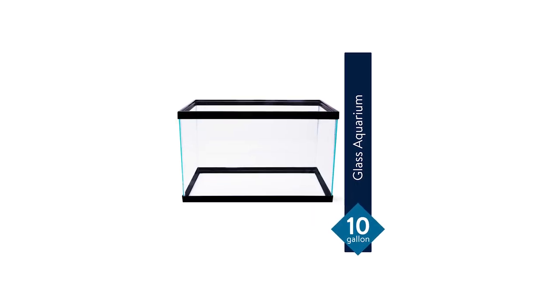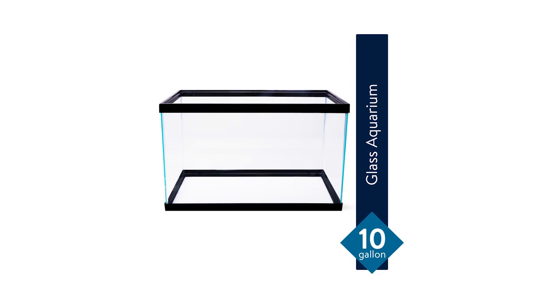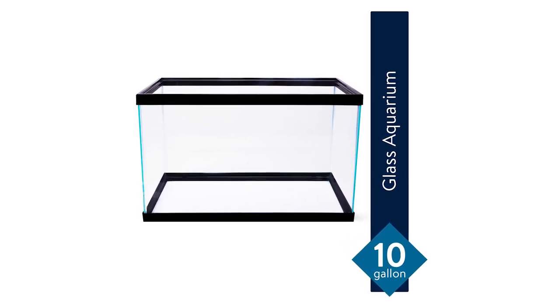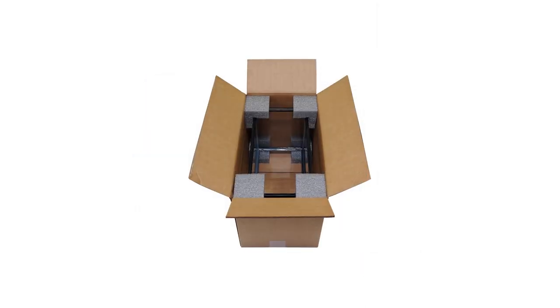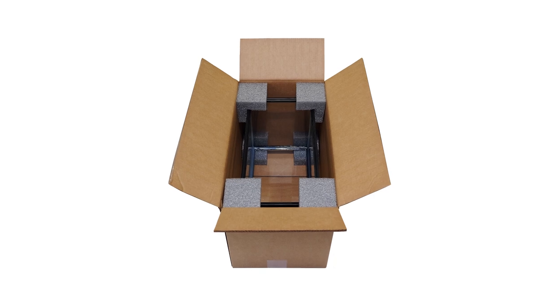Specifically, it has a 22.25-inch length, a 10.5-inch width, and a 12.6-inch height. These dimensions give you an idea if you have the right space to mount it on. Its rectangular shape makes it easier for placement in your desired corner at home.